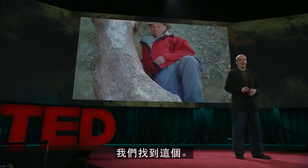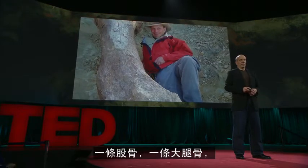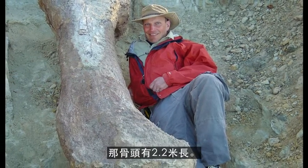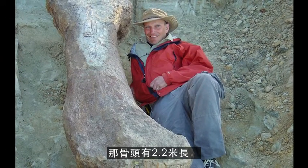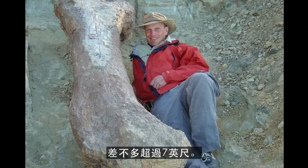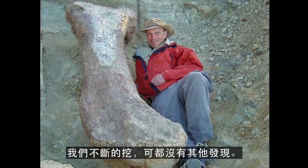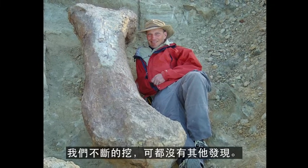And we found this. This is a femur, a thigh bone, of a giant plant-eating dinosaur. That bone is 2.2 meters across — that's over seven feet long. Unfortunately, that bone was isolated. We dug and dug and dug, and there wasn't another bone around. But it made us hungry to go back the next year for more.